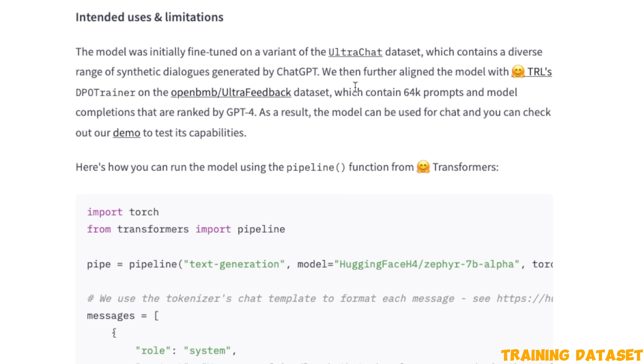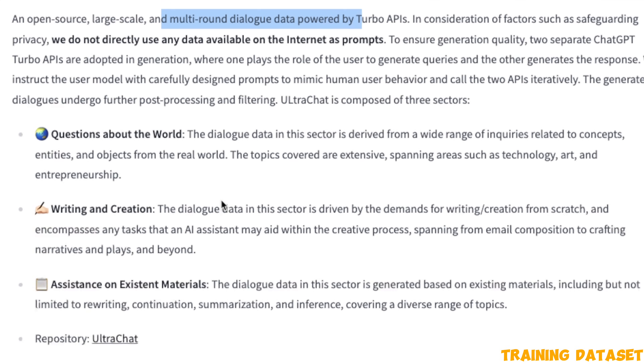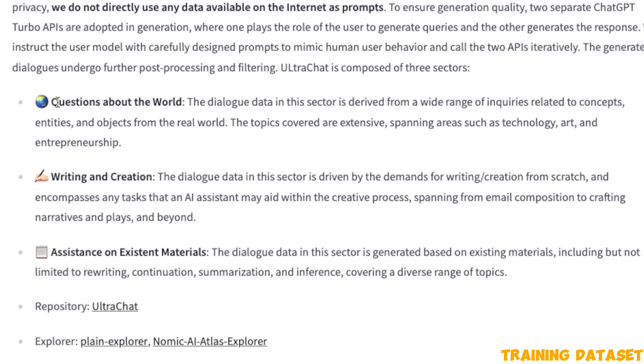For the initial fine-tuning of the model, they used the UltraChat dataset, which is basically a conversation between two different ChatGPT instances having a multi-turn conversation. It's a purely synthetically generated dataset because it's a conversation between two separate ChatGPT Turbo APIs. The goal is to generate multi-round dialogue between these two chatbots. They further filtered it so the conversations are limited to questions about the world, writing and creation, and assistance on existing material.